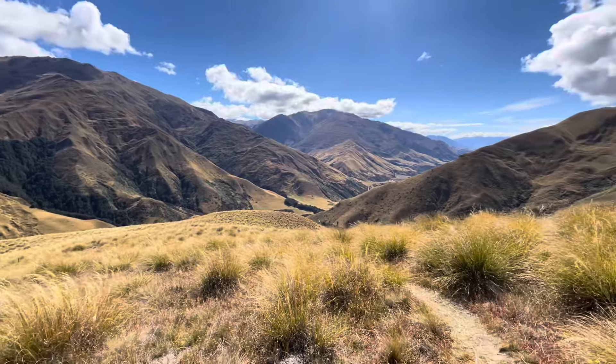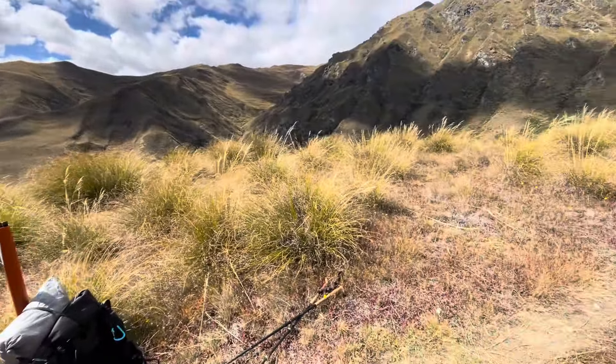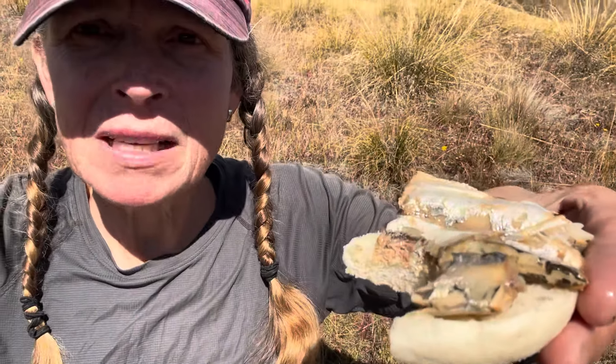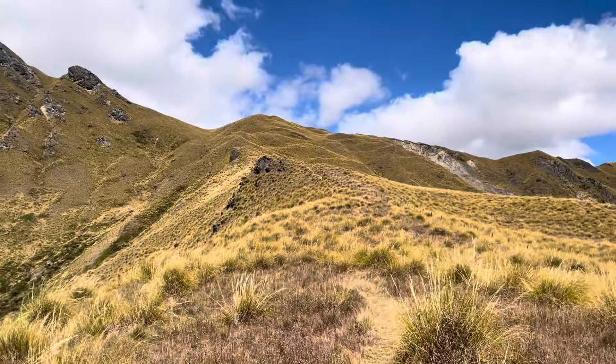I'm stopping here for lunch. After lunch the trail continues along there and up there. I've just checked the app and I am almost halfway up the second climb, so I'm going to take my time over lunch and have a nice long break. I'm having English muffin and sardines for lunch. Okay, lunch done and the climb continues.